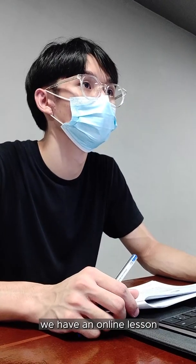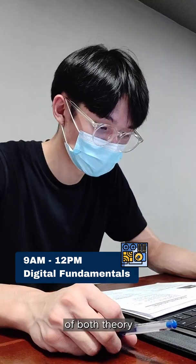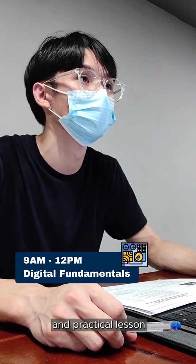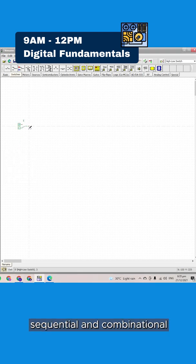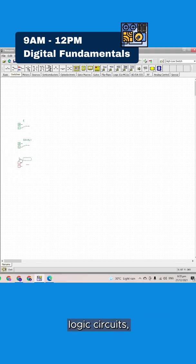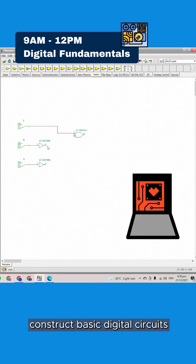For our first class, we have an online lesson called Digital Fundamentals, and it will be a mixture of both theory and practical lessons. We'll be learning about the fundamentals of digital systems, sequential and combinational logic circuits, as well as the use of flip-flops and registers. In simple terms, we're learning how to construct basic digital circuits.